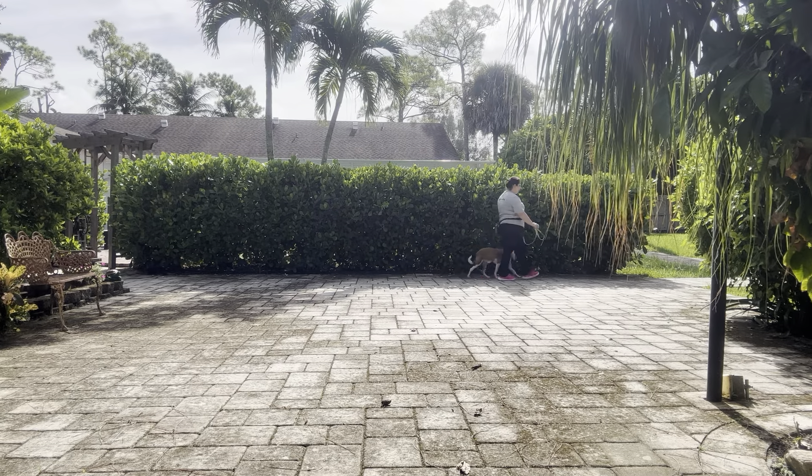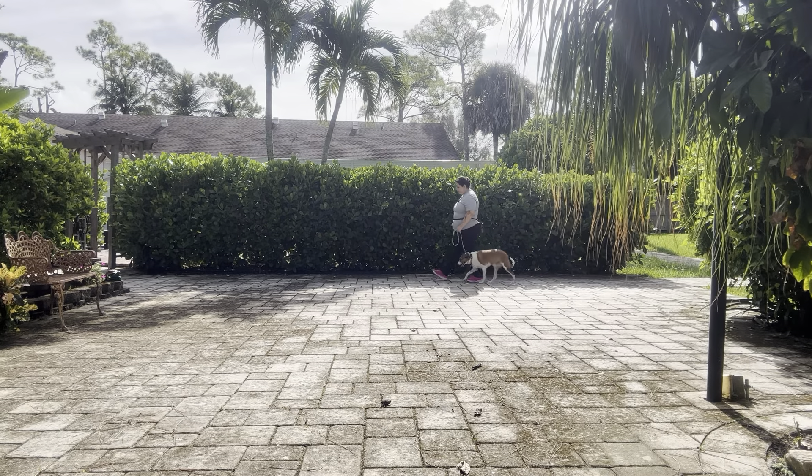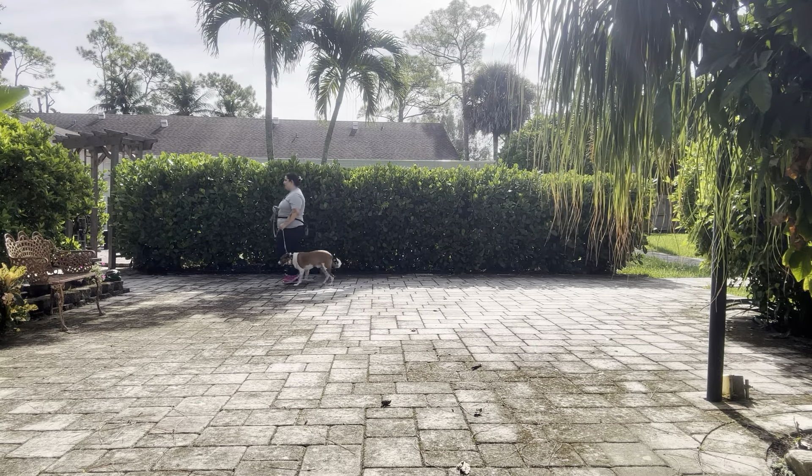Very nice! We're going to go ahead and do a couple more laps, but he's doing excellent. I like that he's not even trying to sniff the ground, especially next to the hedge, where there are tons of smells.